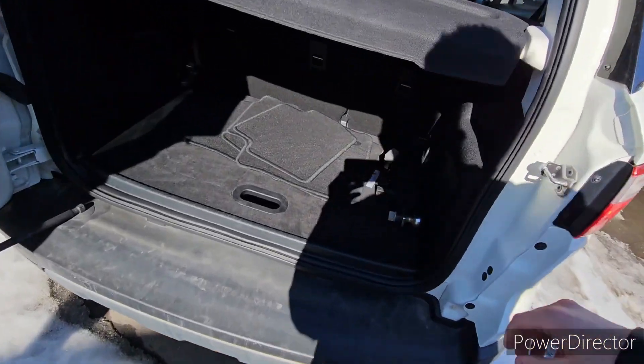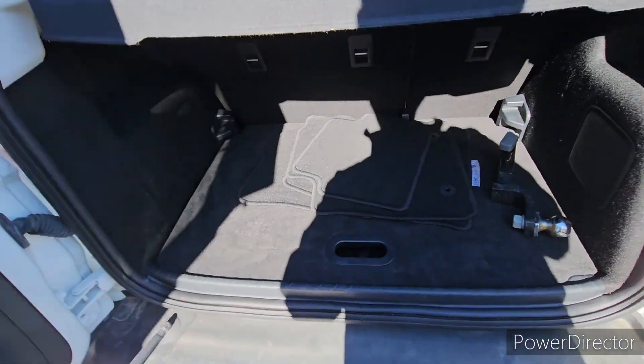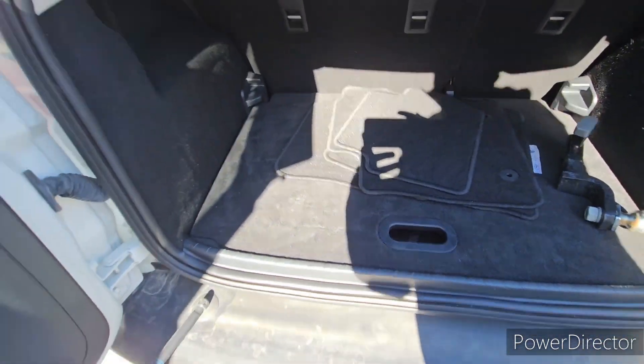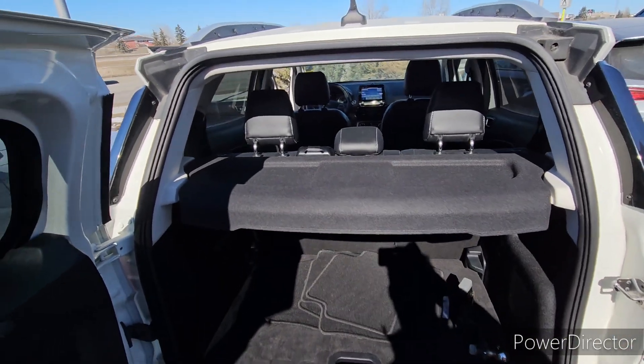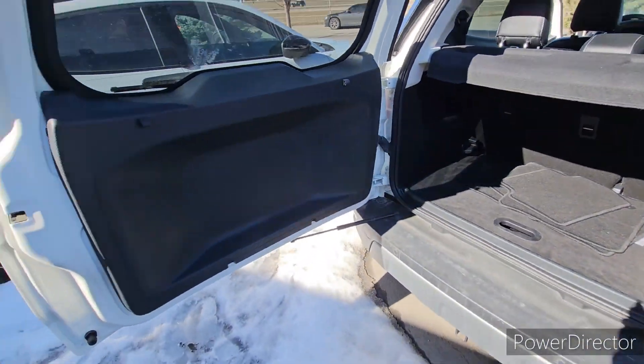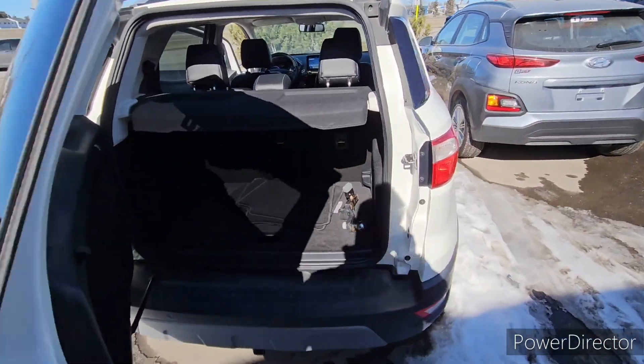This vehicle also came with a little hitch the previous owners left us. You can put a bike rack or whatnot on there. Those are the spare floor mats, and we've got a cargo liner to keep your stuff out of the sun and out of sight. And this door is just the coolest thing — I don't know why I'm so enamored by it, but I've never seen anything like that before.